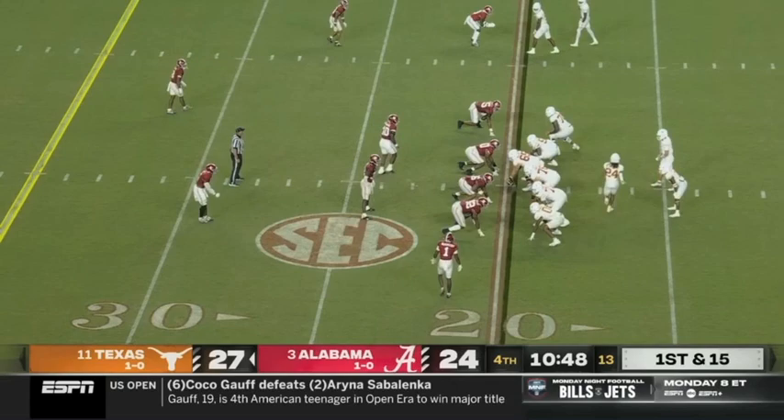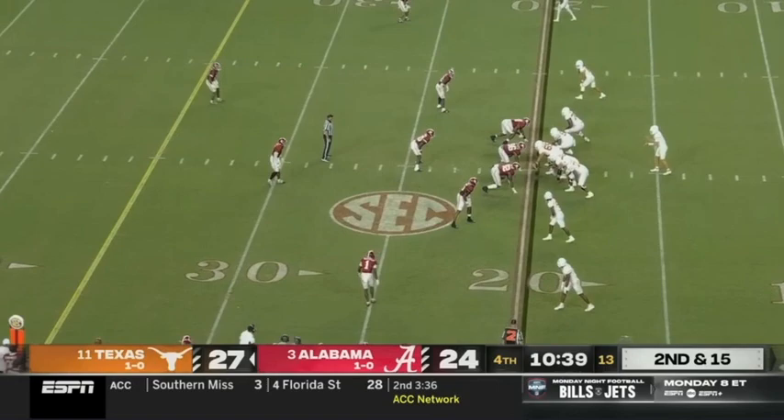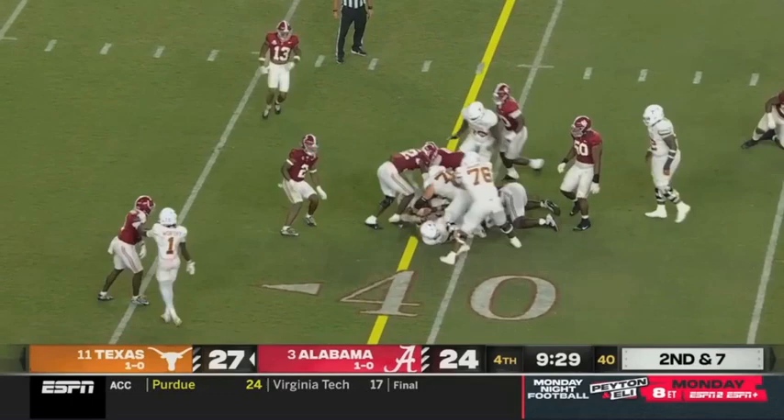Instead of being in Alabama territory — Ewers scampers and has to throw it in the ground, nobody open. Empty backfield against a three-man rush — Ewers throws across the middle and has Jordan Whittington, and he's still going. Whittington breaking tackles and diving down. He was over 300 yards — on the left side, Baxter plows forward and it's very near the marker inside the 40.